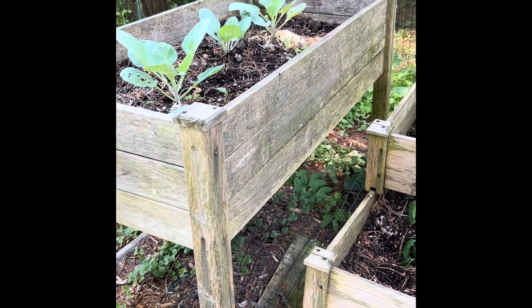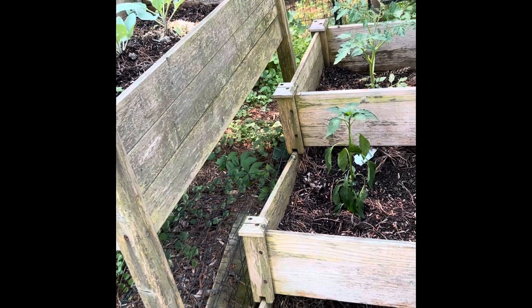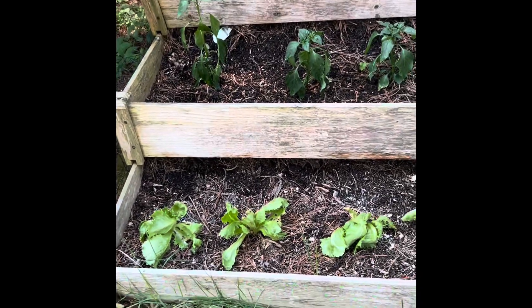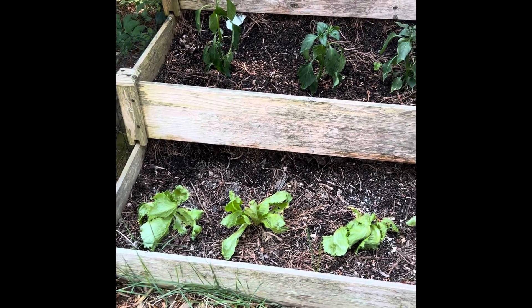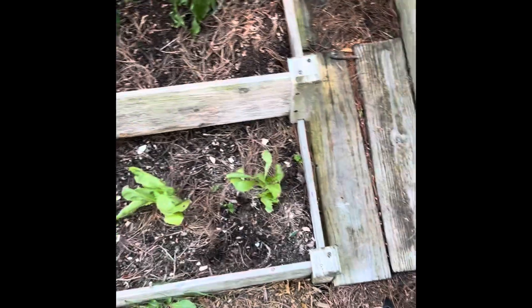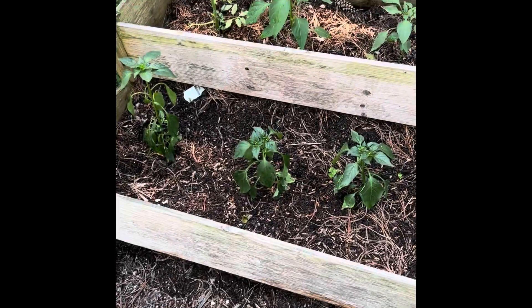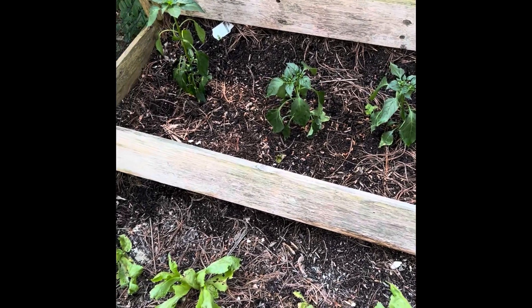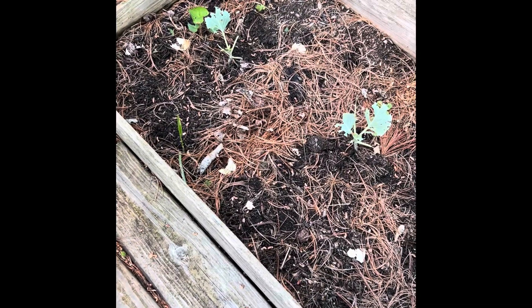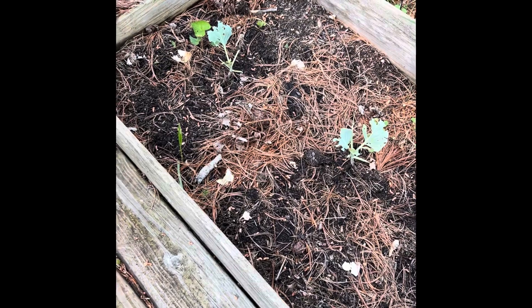I used to use Sevin dust and that works well — I used that years ago — but I was hoping to get away from that and do a more organic approach. It looks like that's not going to happen if I want to have any vegetables this year. The DE is an organic item for your garden, so I think I might have to try it. I did buy some because these here — I put two down and they have eaten every bit of the leaves off.